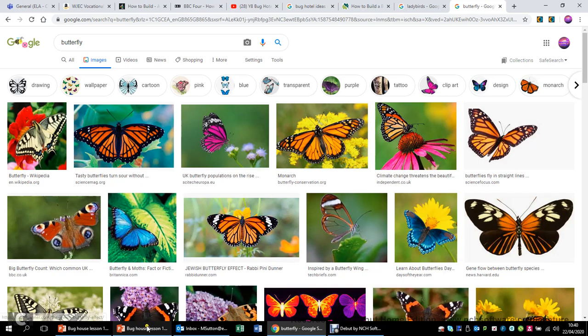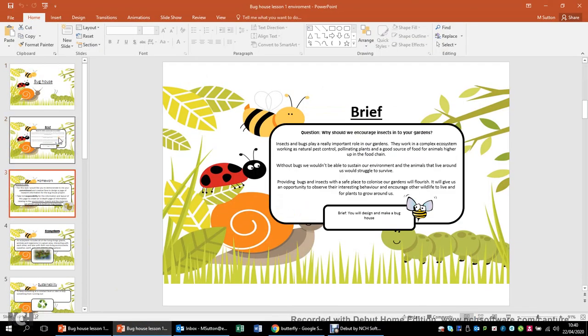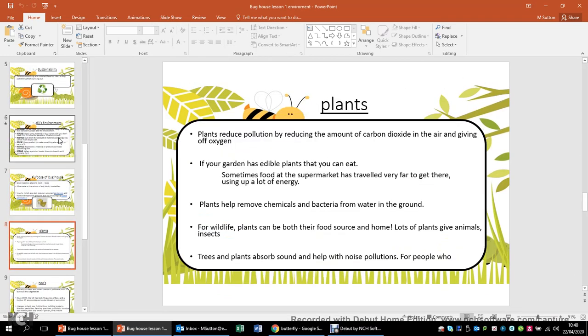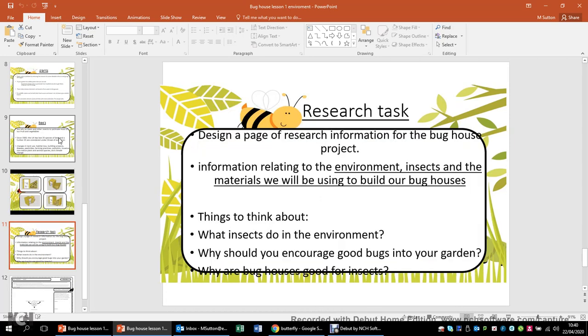So what are we going to do? Well, I've asked you to have a look through this PowerPoint. In this PowerPoint, I go over a number of different bits and pieces about sustainability, the six Rs, and why we actually want these different insects. And some ideas I've done on Google SketchUp, which show you some basic ideas about how to create a bug hotel in your garden.